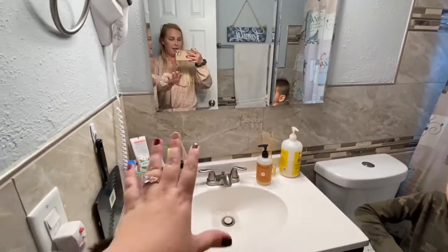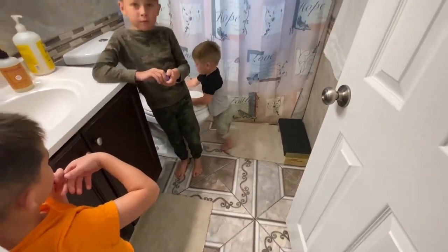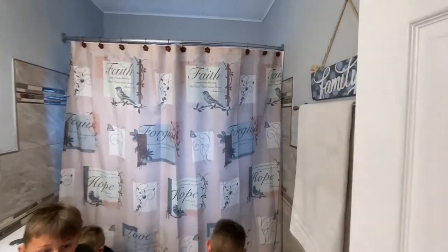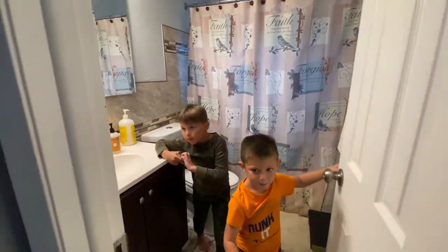Here is our before. There's a lot of stuff up here, and we just kind of got some little plain rugs, this shower curtain, a little sign — but we are going to update this room.